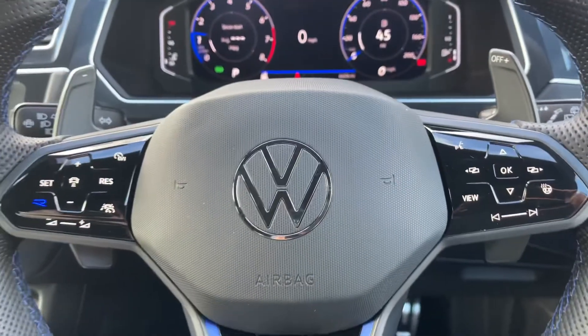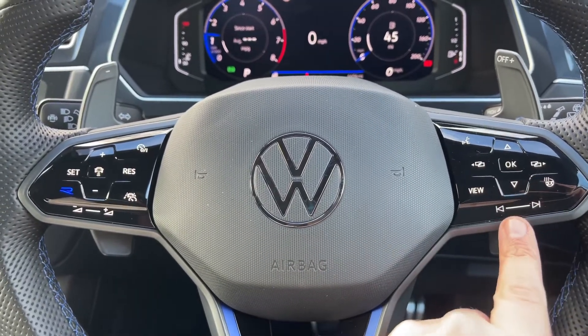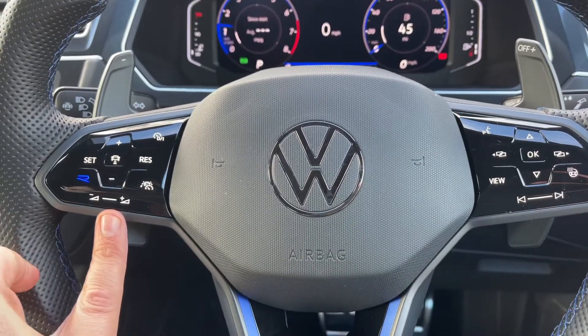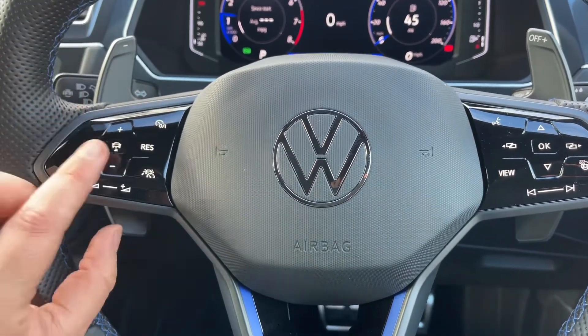All the buttons for doing that are over on the right hand side of the steering wheel just here. We've also got stereo controls there, which continue on the left hand side.